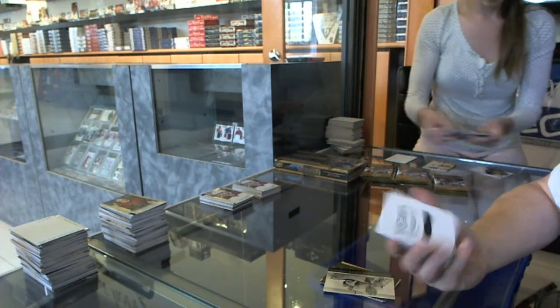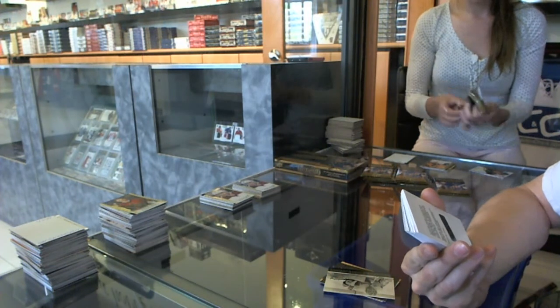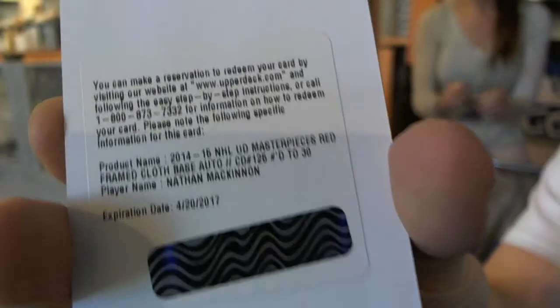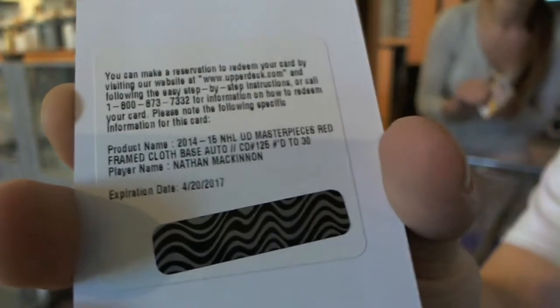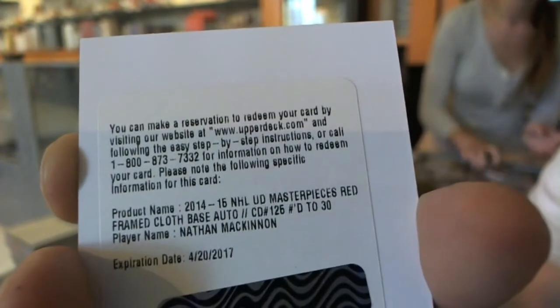We've got a redemption for a red framed cloth base autograph numbered to 30 for the Colorado Avalanche, Nathan McKinnon. Red framed cloth base auto numbered to 30 for the Avalanche, Nathan McKinnon — that's a big hit.